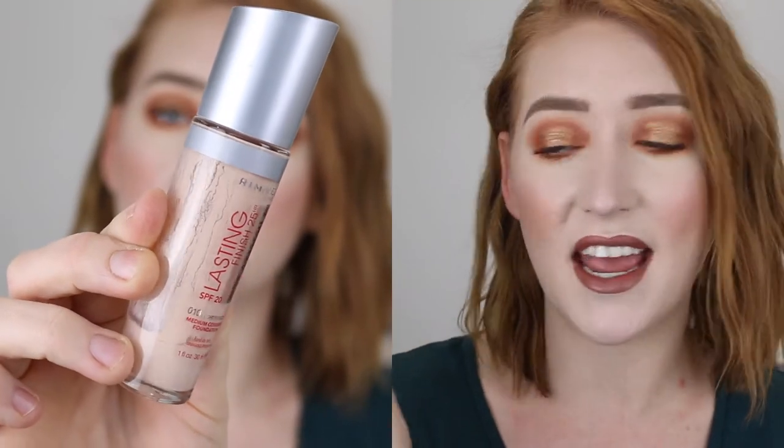The next Rimmel is the Lasting Finish Breathable Foundation, again in shade 10 Light Porcelain, but this one leans more pink undertone. It has a paddle doe foot applicator instead of a pump. I did like this foundation — it was very breathable and lightweight on the skin with medium coverage. Only about a quarter left, so you know what I'm going to do with it.